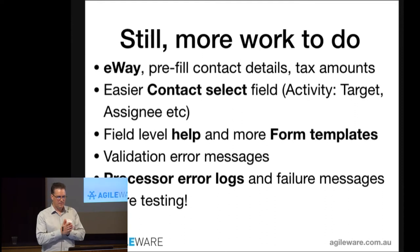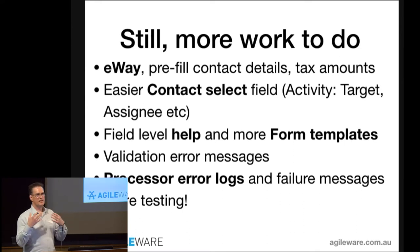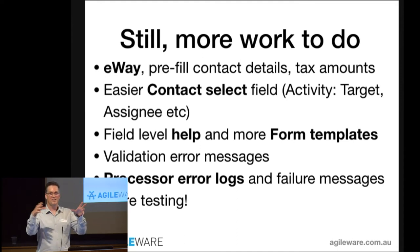We still have some more work to do: the eWAY integration is functional but pre-filling contact details and setting tax amounts correctly still needs work. The contact selector is there and working but needs some improvement. I'd like better field-level help so it's easier for users to understand what value CiviCRM is expecting. Some new form templates would be good, and the validation error messages need improvement. Also, when a processor fails, Caldera just skips it silently — it would be good to know when that happens.